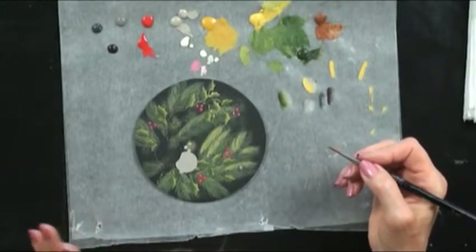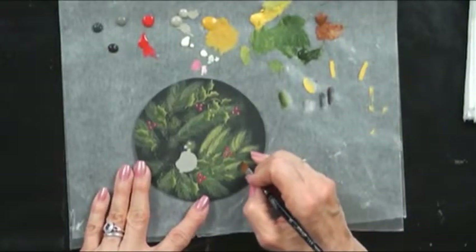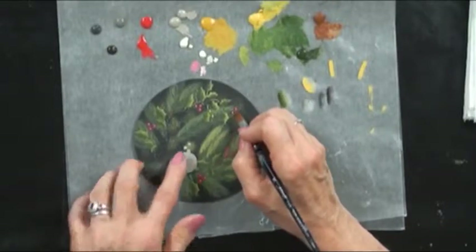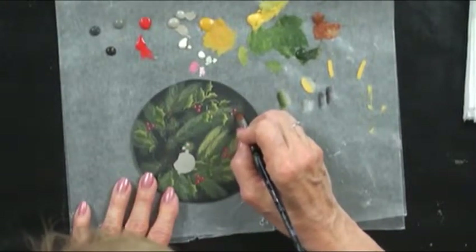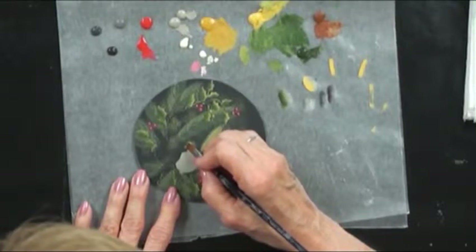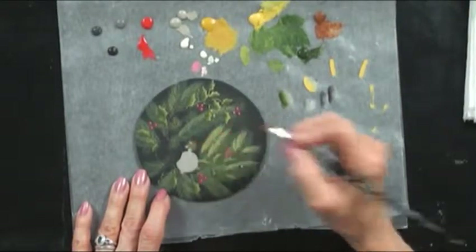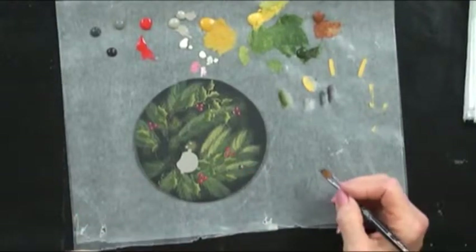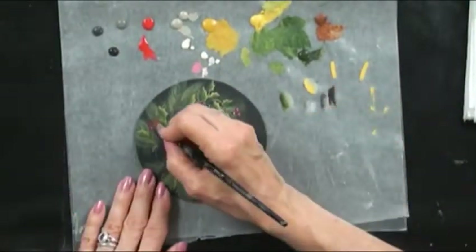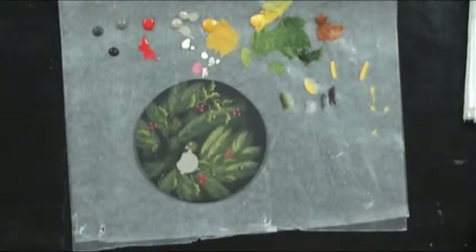My final shading on all of the berries — on the white and on the red — is done with Soft Black. This one really helps to set them back into that background. This is one of my very favorite colors — it's black, but it's brown, and it's got a hint of purple in it. I love that color. It's going to go on that shadow side, and you can see it just really sets all those berries. That's why I like to build my shadow colors with the lightest shade first and so on, so I get that really nice buildup of colors.